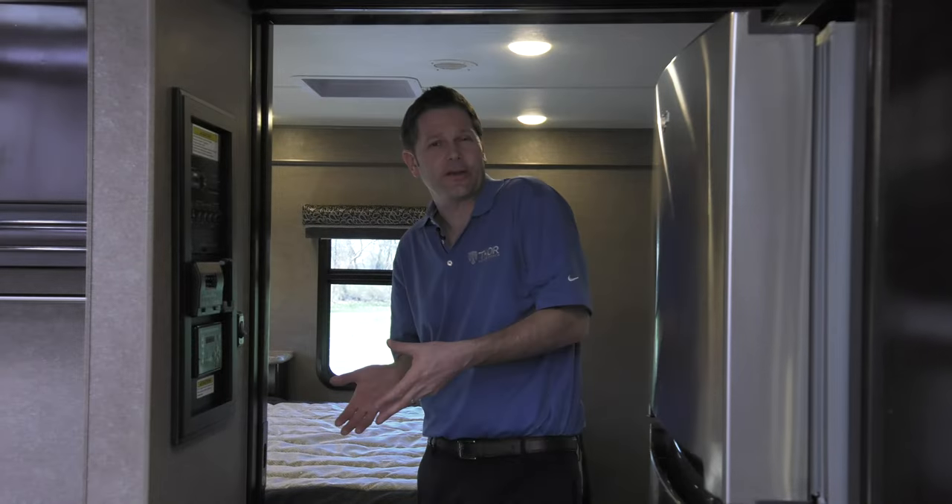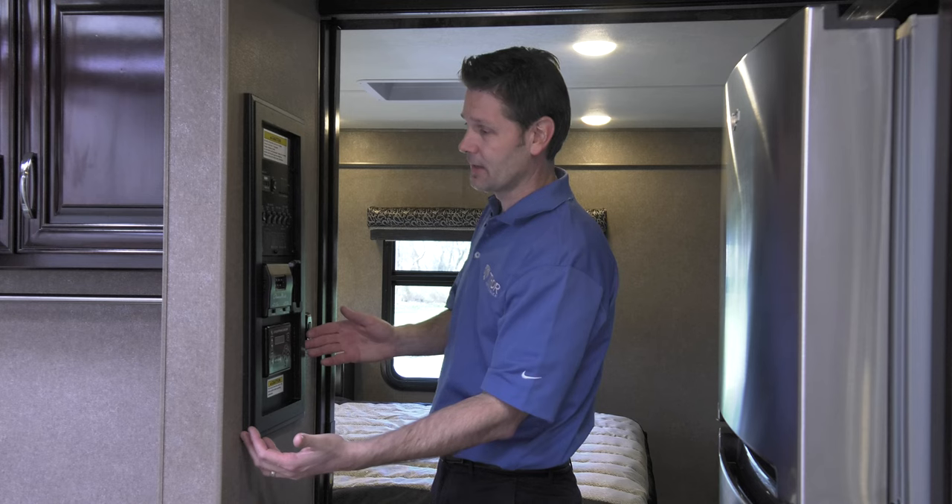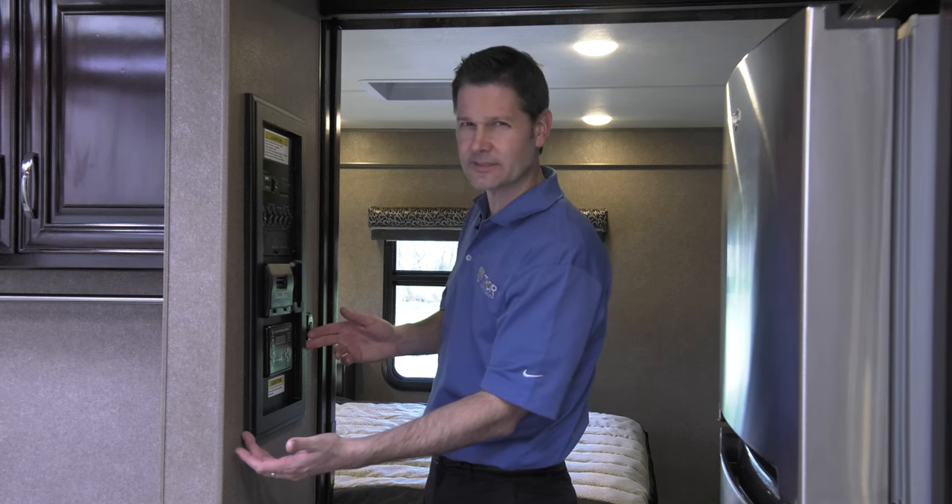Instead of having a few buttons here and a few switches there, we have taken all your controls and put them into this new systems panel. Now somebody told me you don't want to press these all at once.